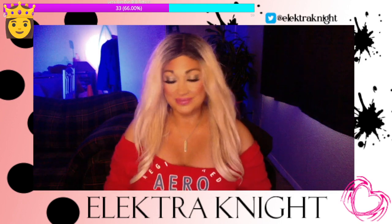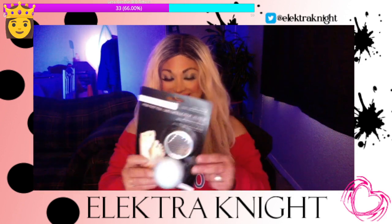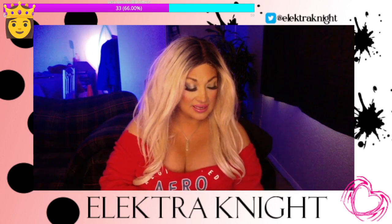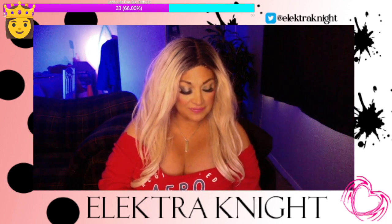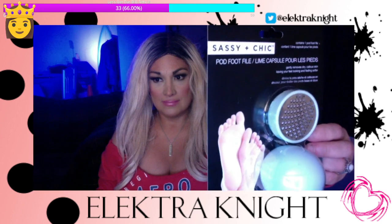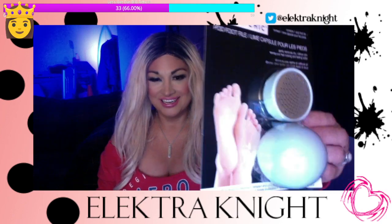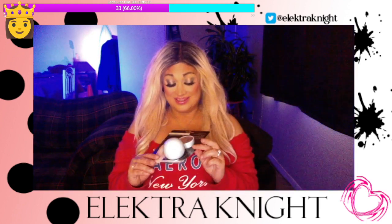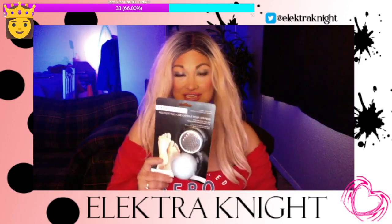I also went to the Dollar Tree and I found this — it's called a Sassy Puss Cheek. It's a pod foot file. They use them when you get a pedicure, right? Everyone has to have clean feet. So I saw this and I'm going to pick this up. I haven't tried it yet, but when I try it I'll let you guys know how it was.